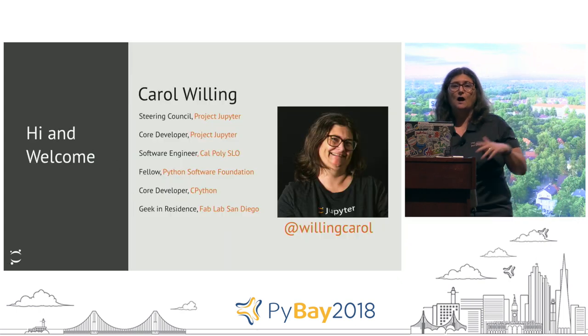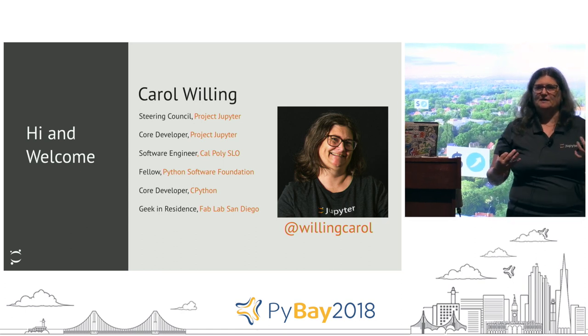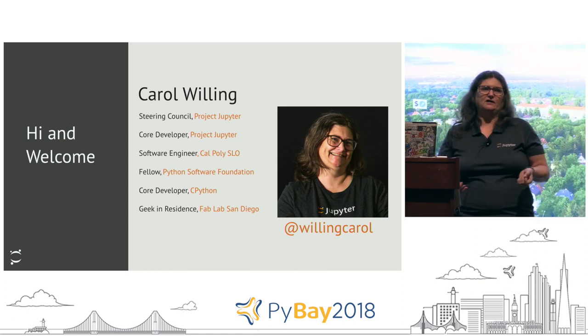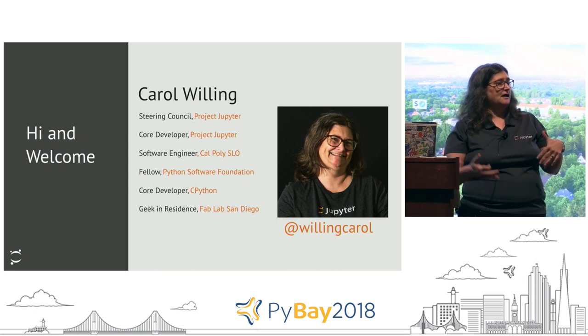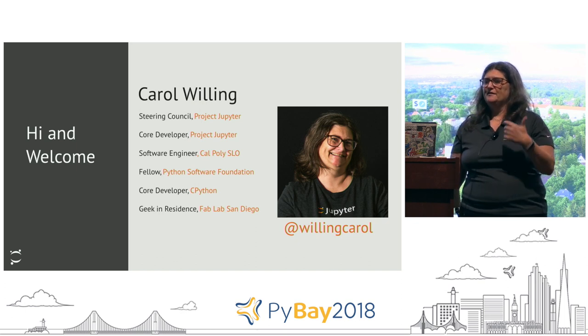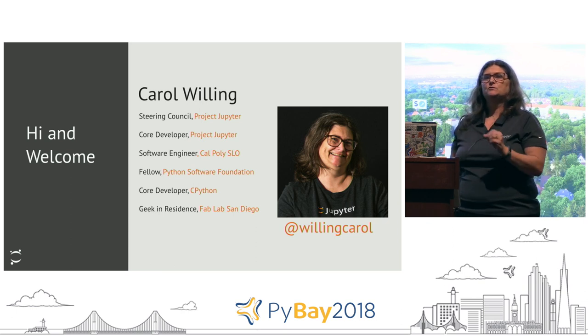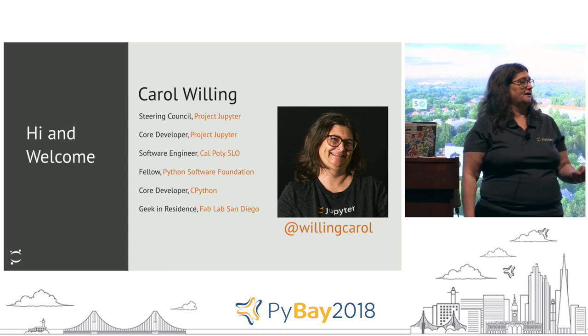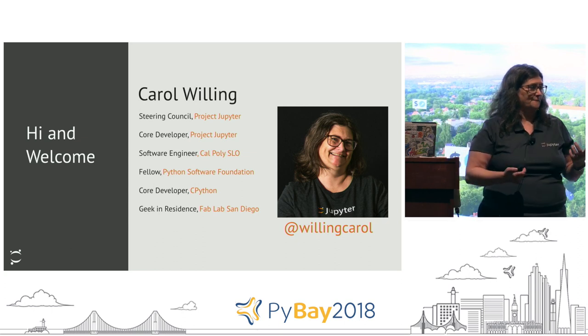So I'm Carol Willing. Probably the only useful thing to know about me is I'm passionate about education and helping people reach their potential through using software and software tools. One of the things that drew me to Jupyter as well as Python was how much you could get done in a little bit of code, because we have such rich libraries, and how readable that code is.